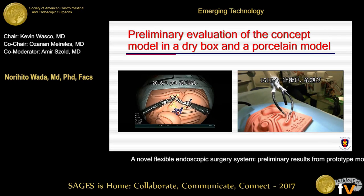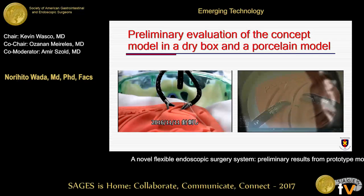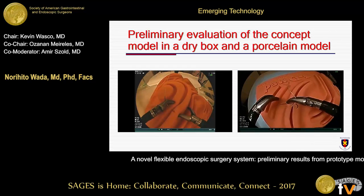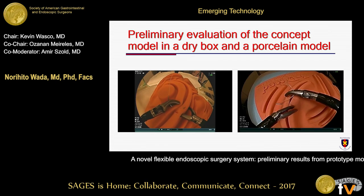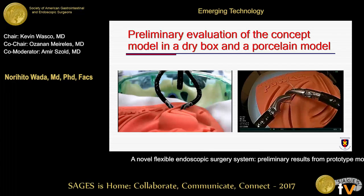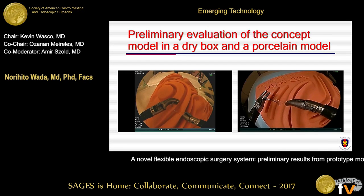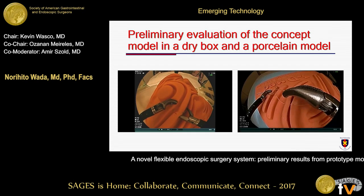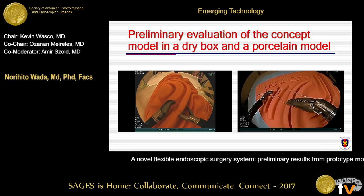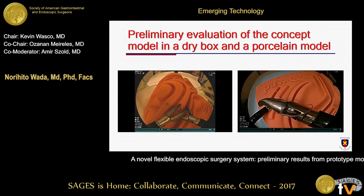We will show you the video of suturing and ligation with this device. As you can see on the right panel, the master console — the movement of the robotic arm is slower, because substantial delay disturbs quick control for now. The suturing and the square knot ligation have been successfully performed with this device.